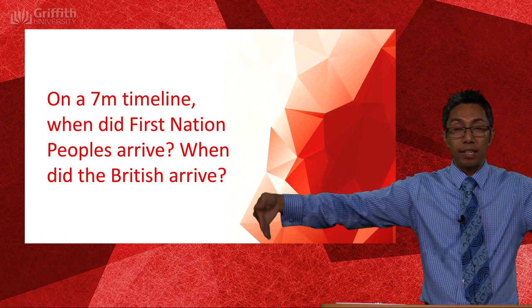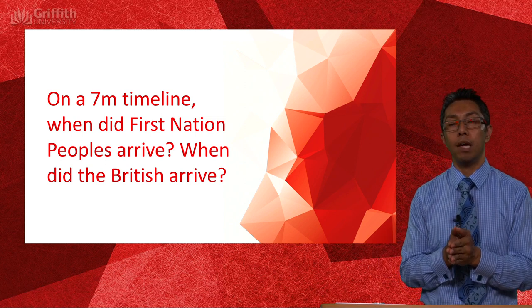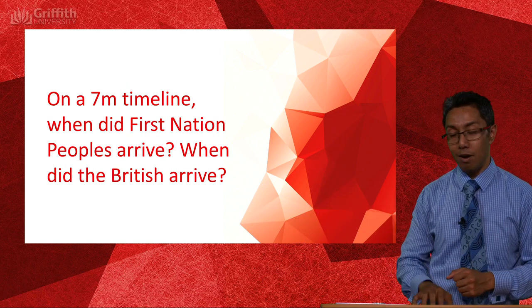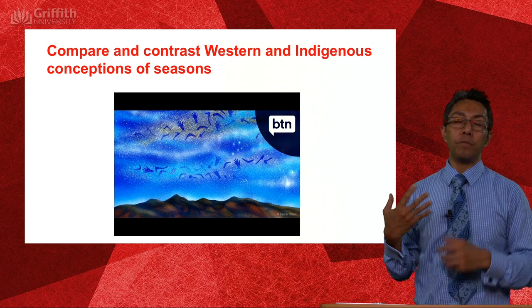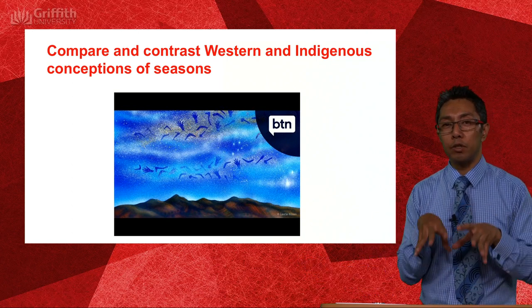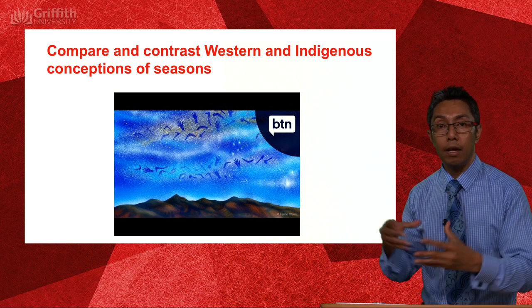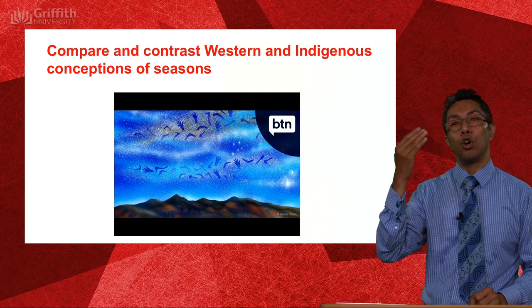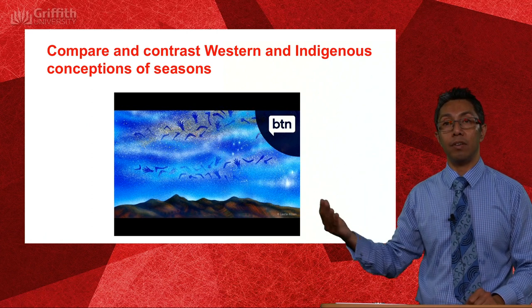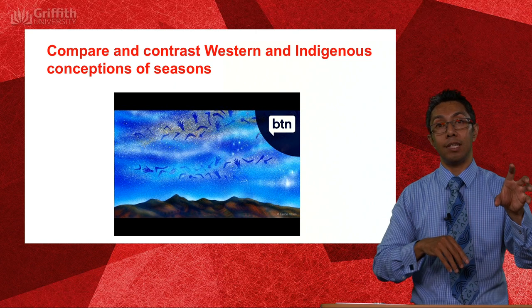When we look at the knowledge systems of Indigenous people and compare them to our knowledge systems in the West, we're really talking about epistemology and ontology — how we think about knowledge and reality. I'm going to ask you to pause this video. This is your source for the Indigenous perspective of seasons — watch this video, take notes, because eventually you're going to compare and contrast the Western conception and the Indigenous conception. We're going to dig deeper into this in a lab where we get seasonal calendars from a number of Indigenous nations around Australia and analyse and compare them.